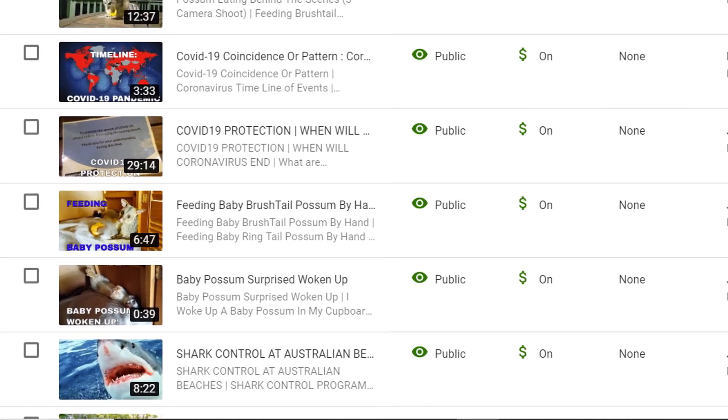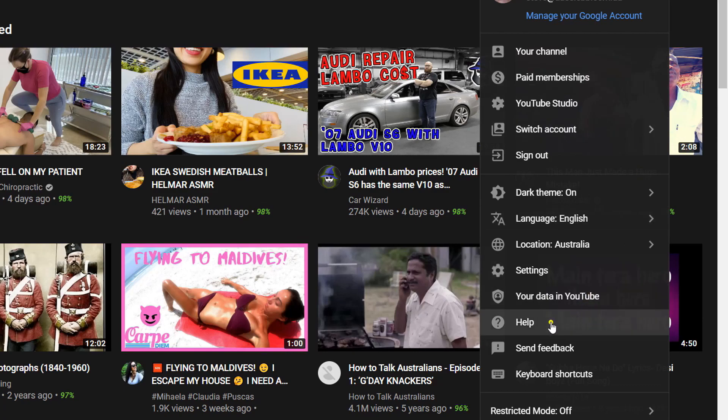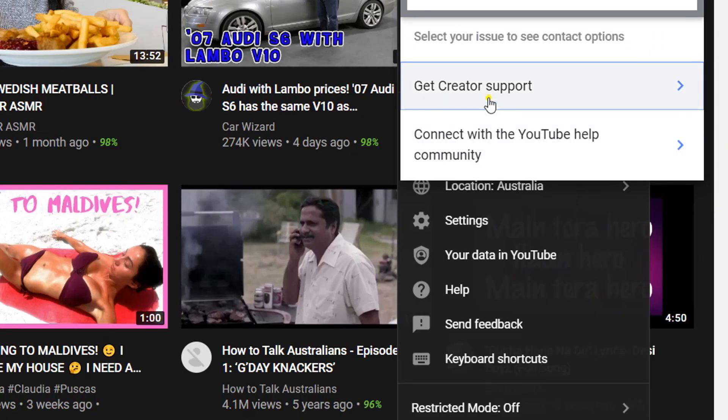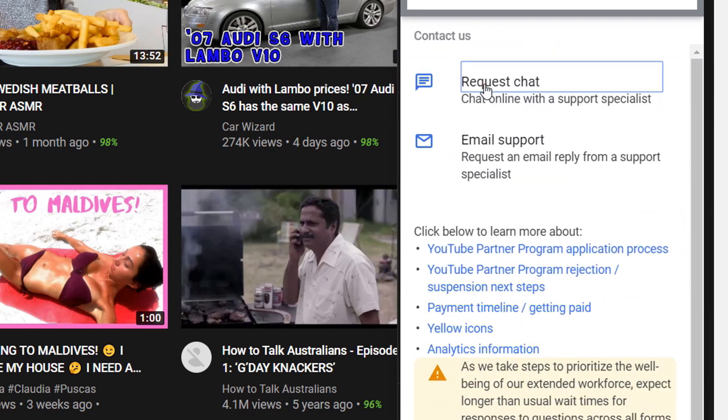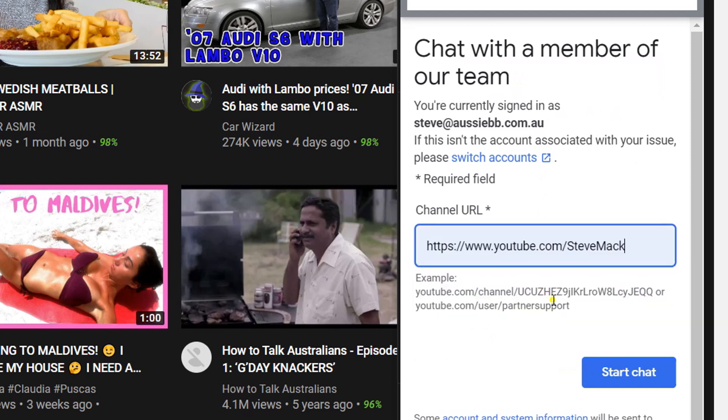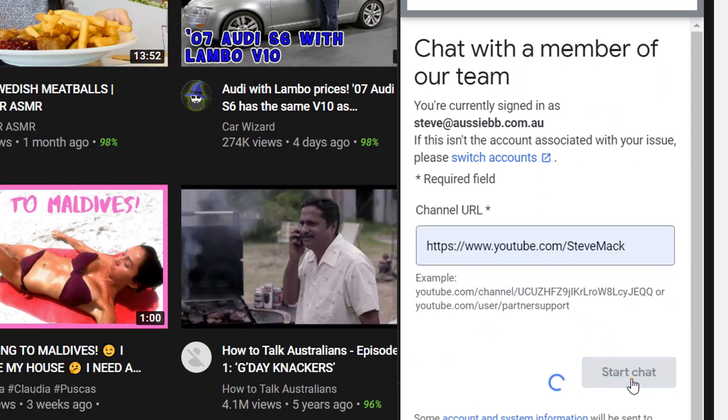I guess it depends how busy they get. Again, don't abuse the system — but if you feel that it's worthy of being looked at again, try this method. As I said, this also works for really old videos, or not-so-old videos that at the time didn't qualify as suitable for advertisers.